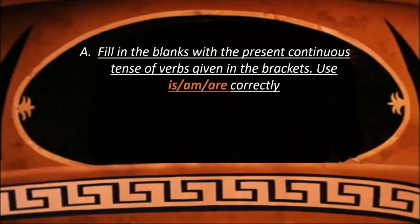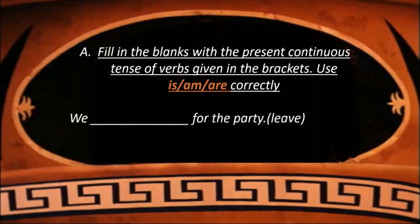Now let us see Exercise A. Fill in the blanks with the present continuous tense of verbs given in the brackets. Use is, am, are correctly. The first sentence is: We dash for the party — the verb given is 'leave'. So we write it as: We are leaving for the party.